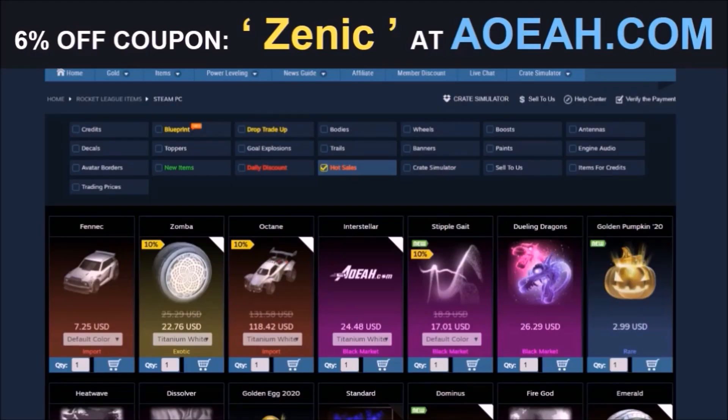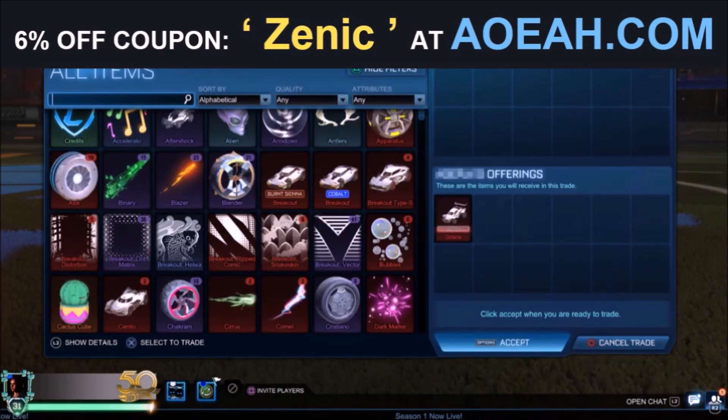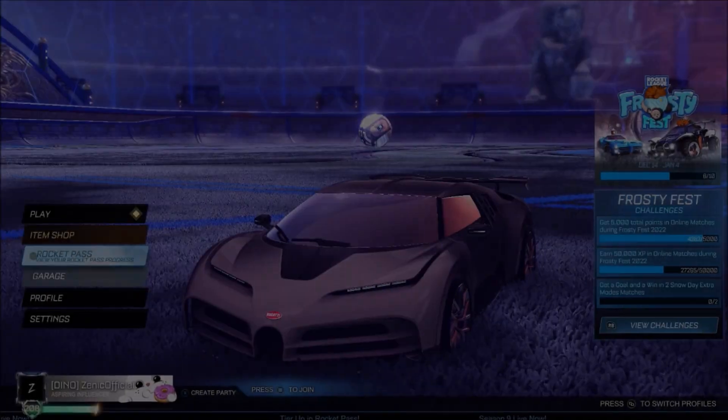Before we jump in, a huge shout out to the fan favourite sponsor on the channel, AOA.com. I've been working with these guys for several years now and they're the fastest and most reliable place to pick up any Rocket League item. By using the code in the description you're going to get yourself 6% off every single purchase.